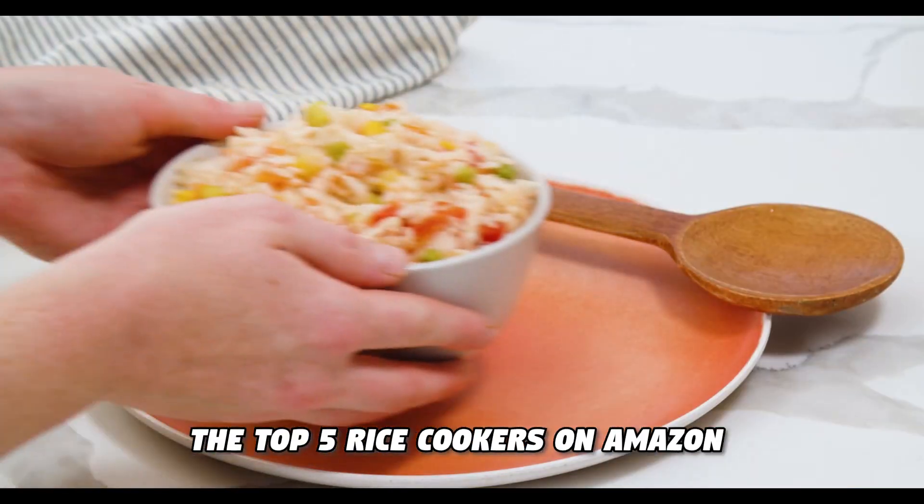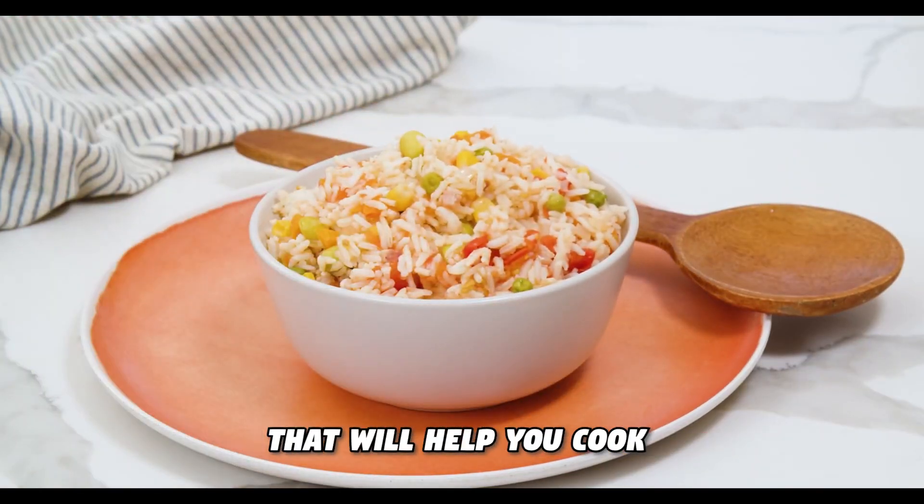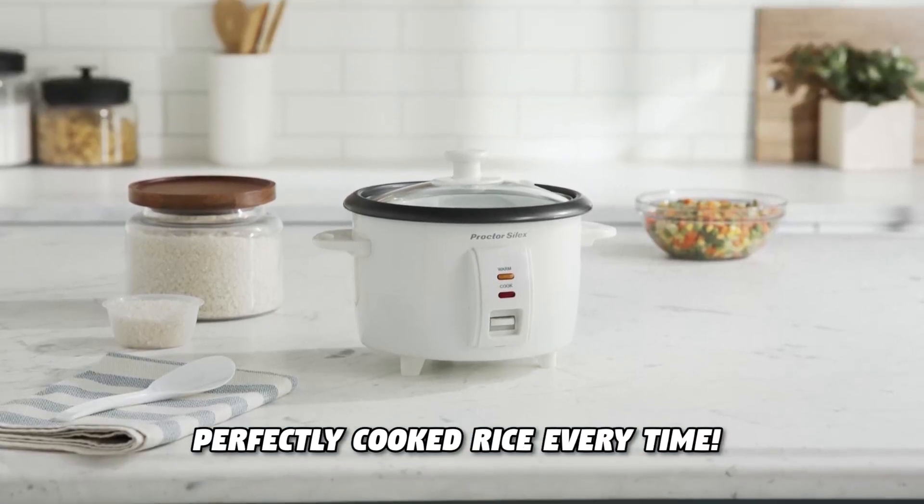In this video, I'll be sharing the top 5 rice cookers on Amazon that will help you cook perfectly cooked rice every time.